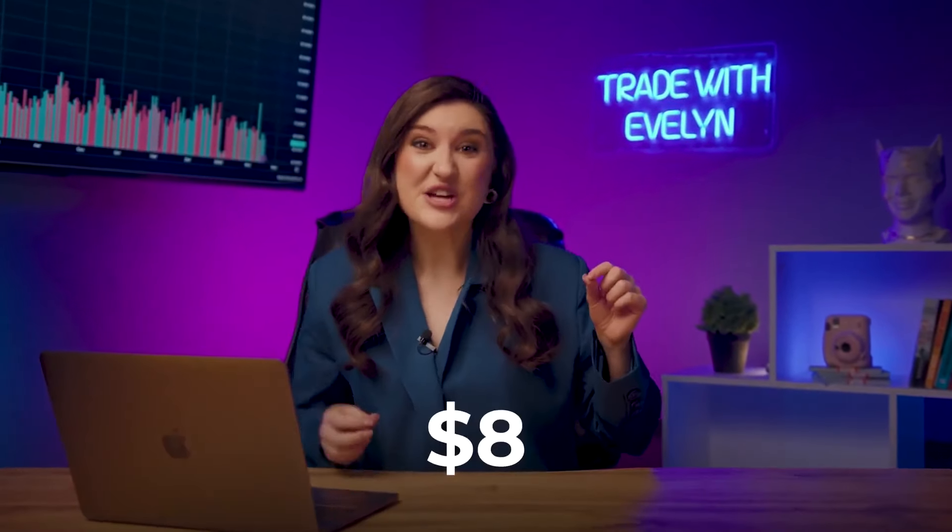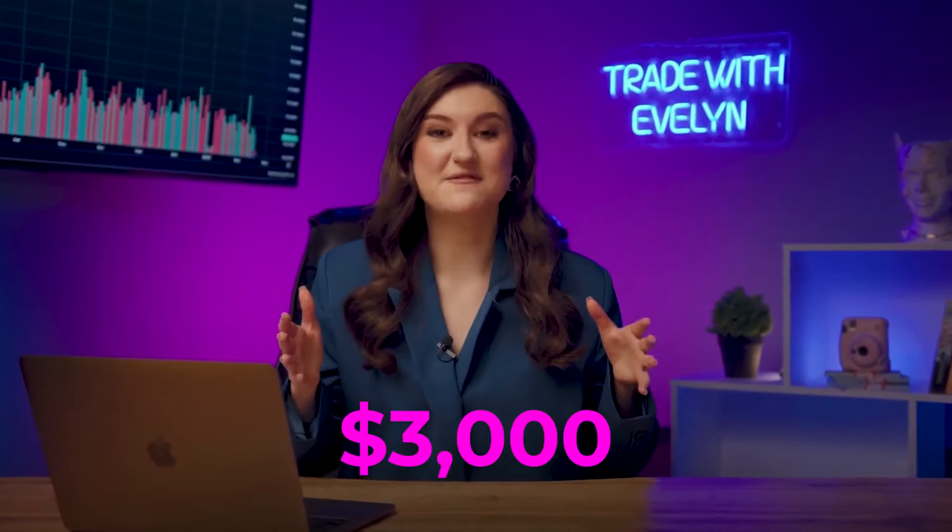I'm ready to increase my current deposit from $8 to $3,000 in less than 15 minutes. I'm excited — what about you? Let's go.